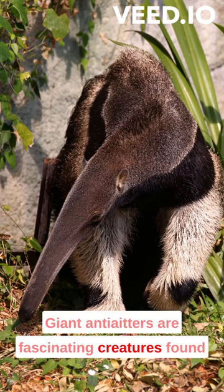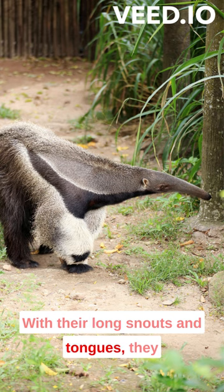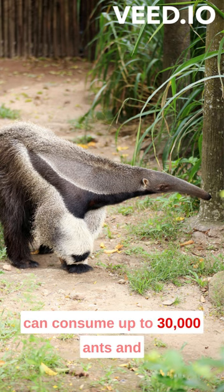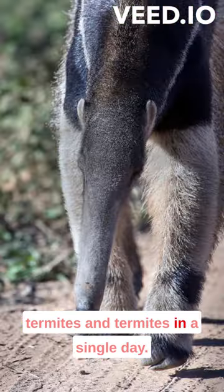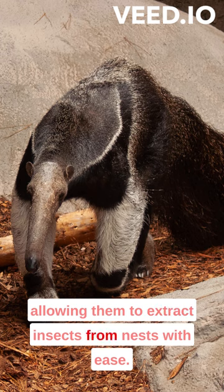Giant anteaters are fascinating creatures found in Central and South America. With their long snouts and tongues, they can consume up to 30,000 ants and termites in a single day. Their tongues can reach up to 60 centimeters in length, allowing them to extract insects from nests with ease.